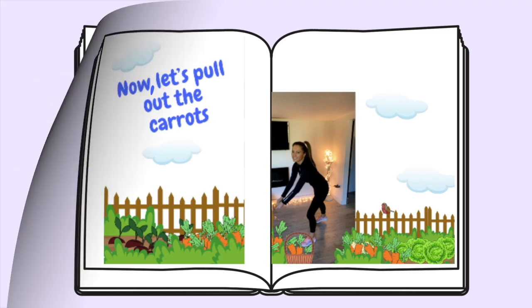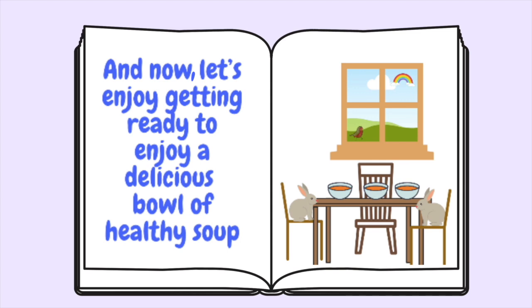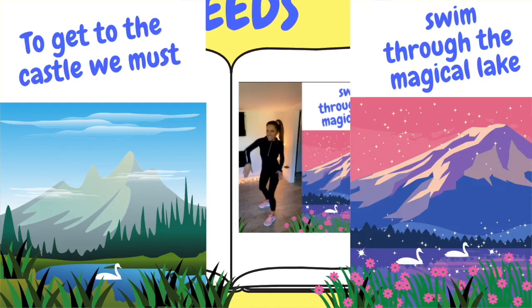I'm going to do the workout with the child and I'm going to coach them and get them healthy and fit. So we're about to start this active story right now. Let's go on an adventure and see if we can find the magic seeds.